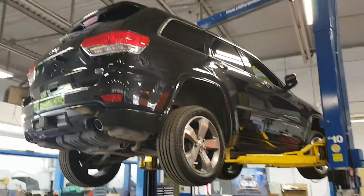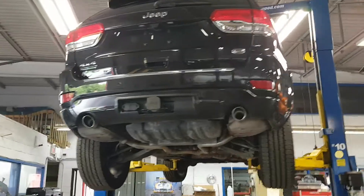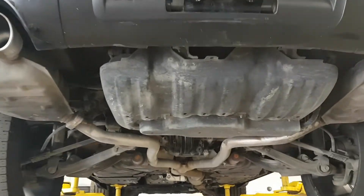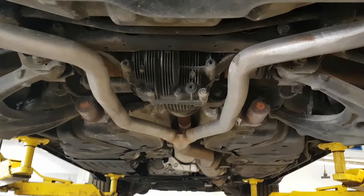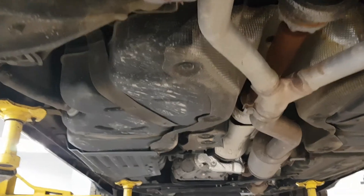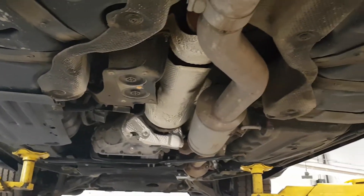Hi Mr. Justin, here is the video of your vehicle on the lift as you wanted to see the undercarriage. I'm going to start from the back and work to the front. This vehicle is a recent vehicle with not many kilometers — as you can see it's quite clean, no rust underneath, vehicle is in good shape.